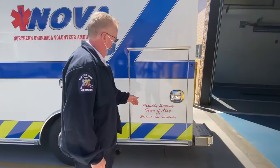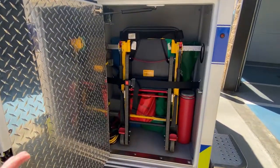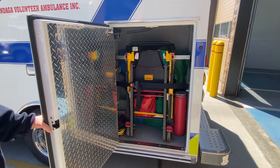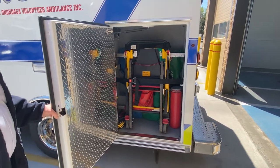This cabinet here is our other devices. We have a wheeled stair chair, splints, immobilization devices also, safety flares, and just a miscellaneous cabinet containing this type of equipment.